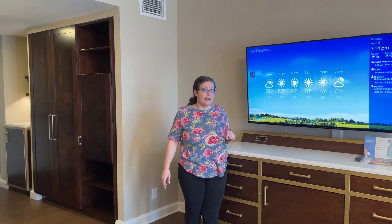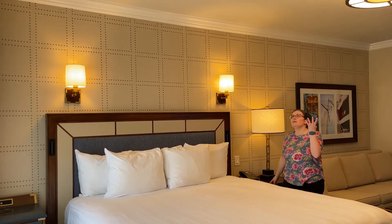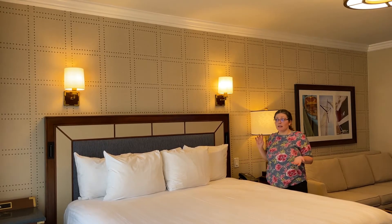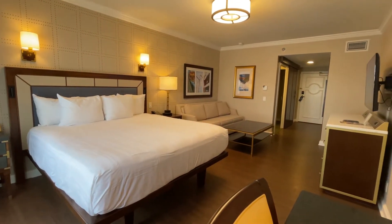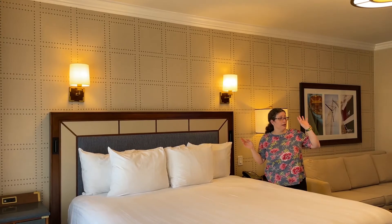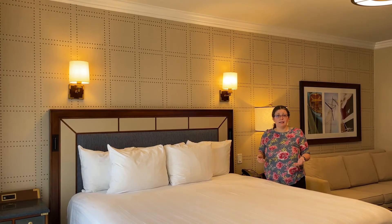Here comes that king-size bed we keep talking about. The linen is nice and crisp. We have two nightstands — Disney was listening on this one. They don't match, which is interesting, but hey, we're just happy they're there. In terms of devices: one side doesn't have any USB plugs, but the other side has a bunch of USB and adapter plugs. There are also plugs underneath the TV, so there are plenty of places to charge. You've also got charging stations on the desk area — speaking of which, let's go there next.